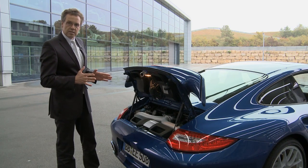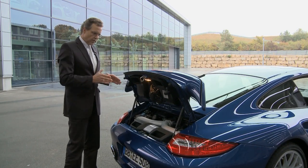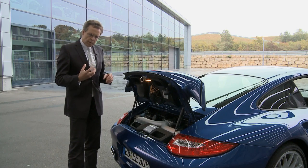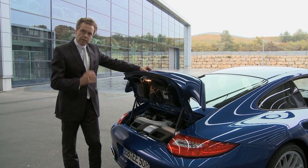11.6 is an interesting figure with this car because it's also the average consumption that the car delivers when you are in standard traffic. If you keep in mind that the car does a top speed of 312 kph and delivers 500 horsepower, yet is able to achieve a consumption of 11.6 liters, I think it's a fantastic package in terms of efficiency and performance.